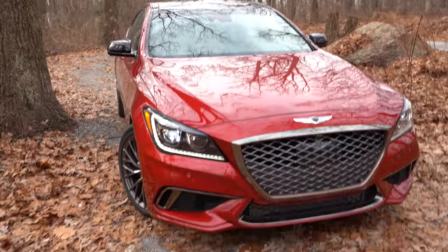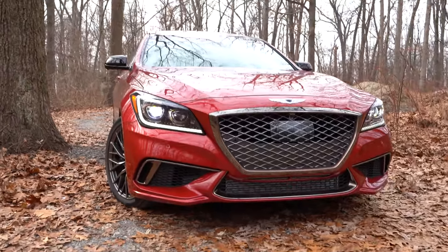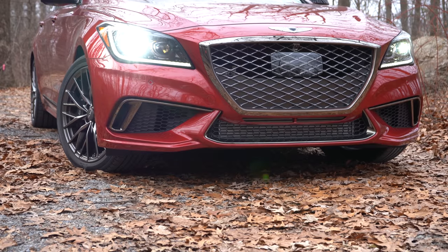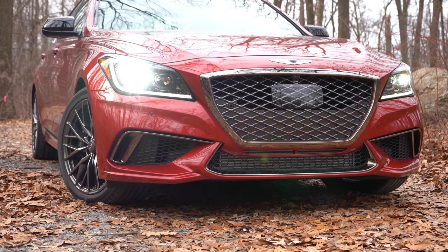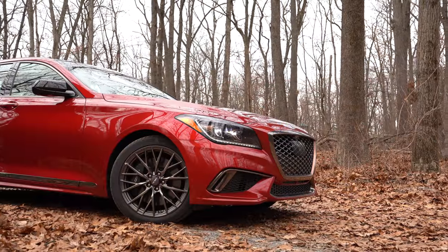Speaking of the headlights, they are full LED adaptive headlights — adaptive meaning when you go around a bend at night, they swivel based on your steering angle to better illuminate what's around the corner. Of course, surrounding them are LED daytime running lights. Now let's make our way to the side: dark chrome window surrounds tie in with the front.